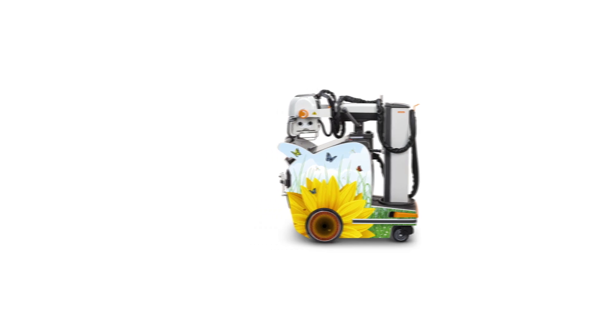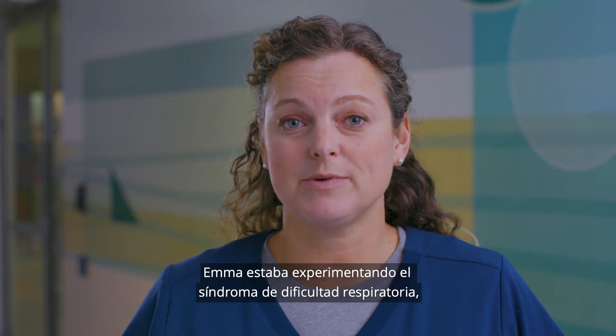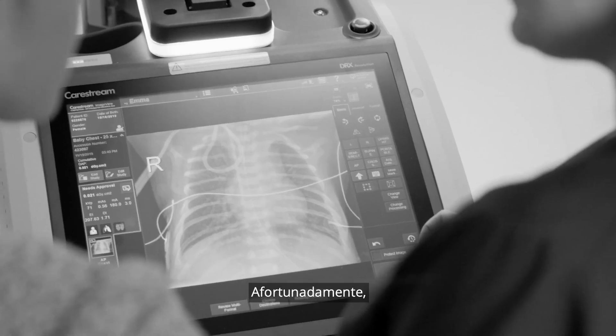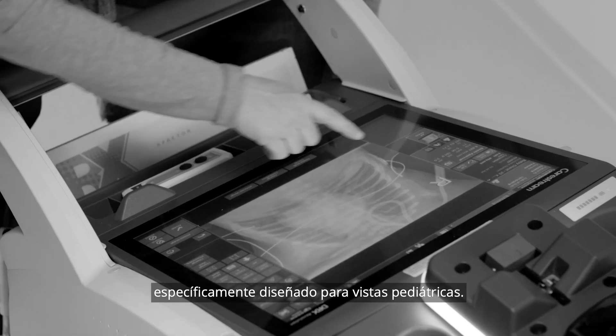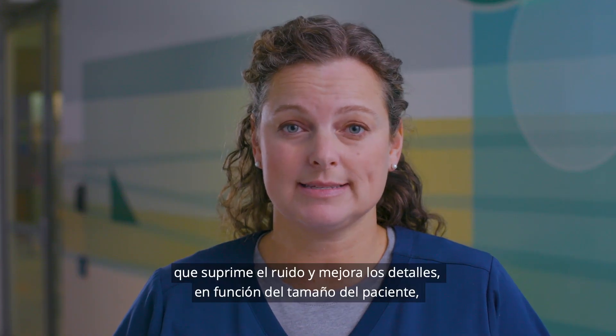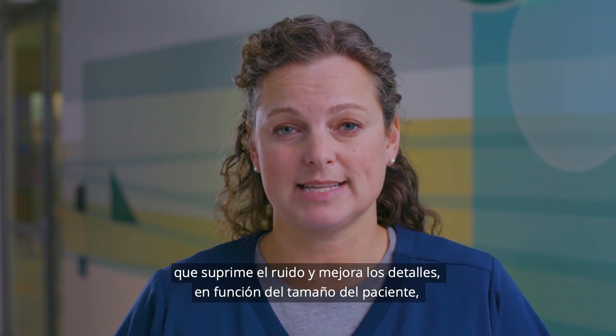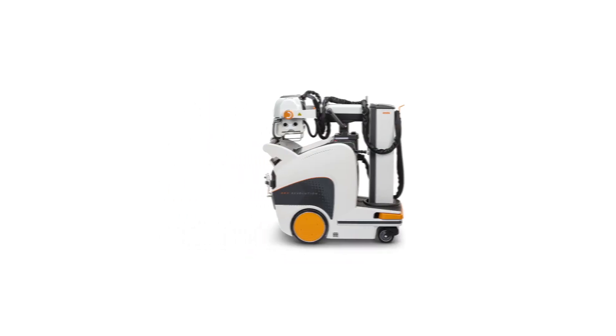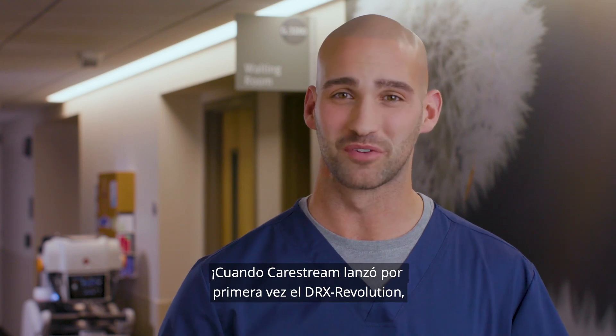She was experiencing respiratory distress syndrome and we needed to understand what was happening in her lungs. Fortunately, the Revolution uses image processing specifically designed for pediatric use. It optimizes quality with acquisition and processing that suppresses noise and enhances detail based on the patient's size — even for the tiniest babies. It gave us the ideal images for planning Emma's treatments, and she's going to be just fine.